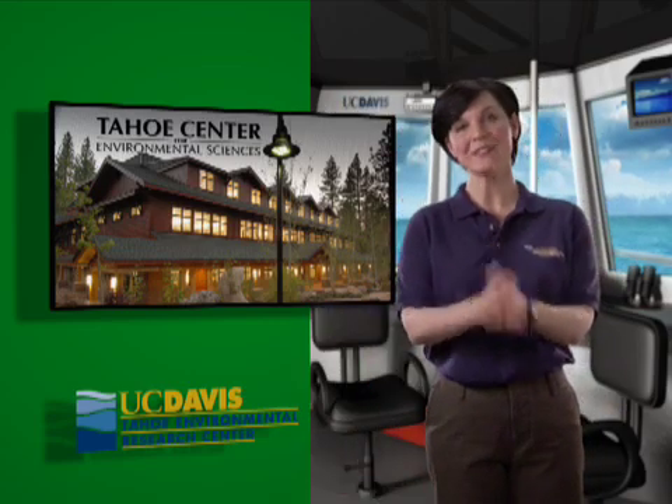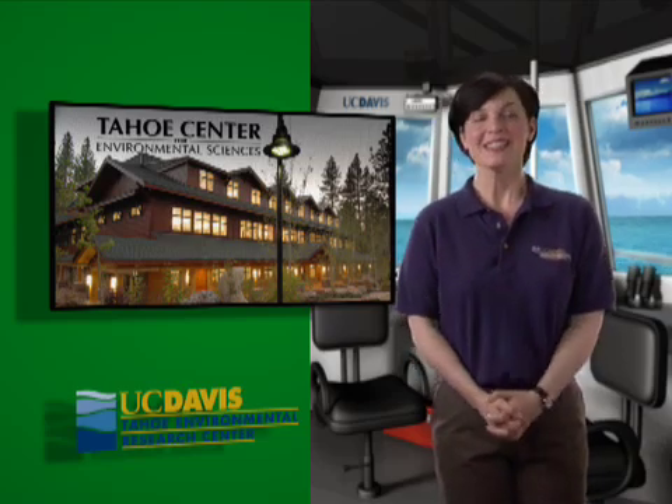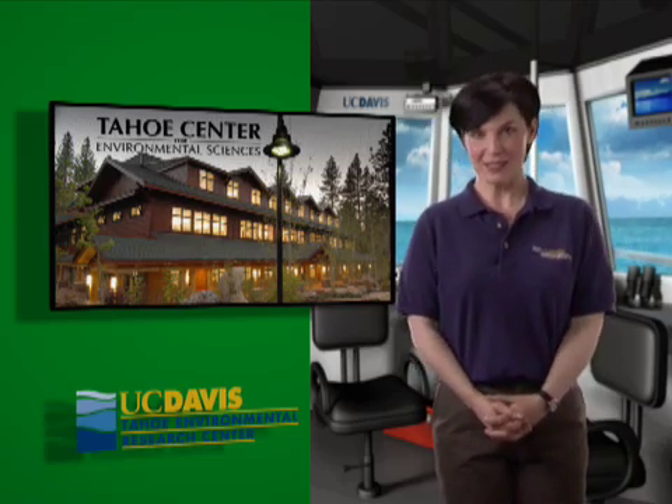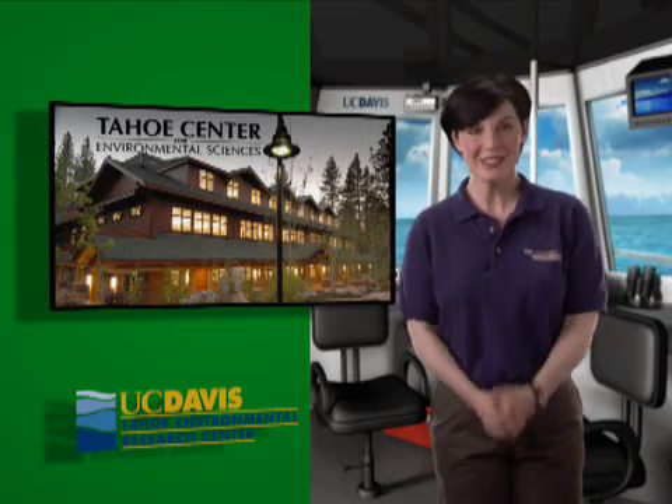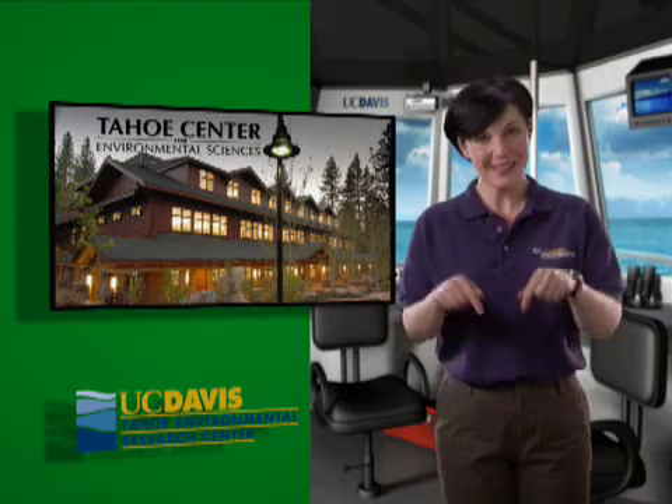Hello and welcome aboard the UC Davis research vessel John LeConte. Be sure and watch your step. Since 1976, scientists aboard the LeConte have been taking measurements in Lake Tahoe. In fact, most of what is known about the lake has a connection with this boat.